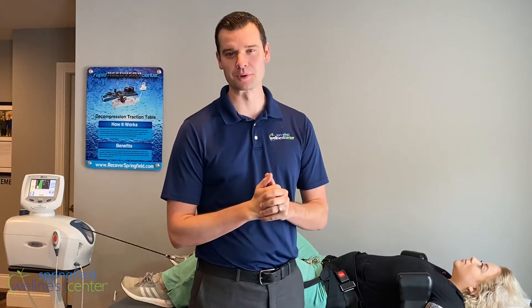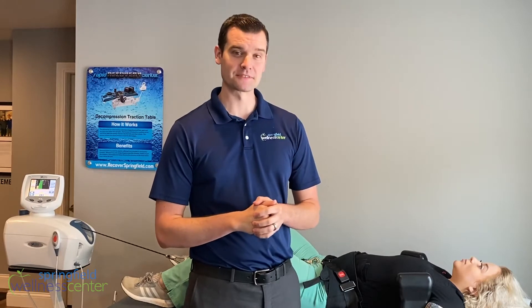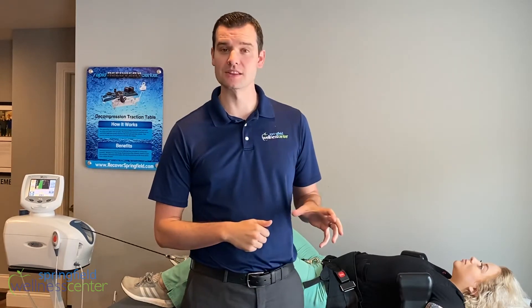Hey everybody, this is Dr. Pat from the Springfield Wellness Center and today I want to talk to you about sciatica. Specifically, one treatment that we utilize in the office to really help knock sciatica away.